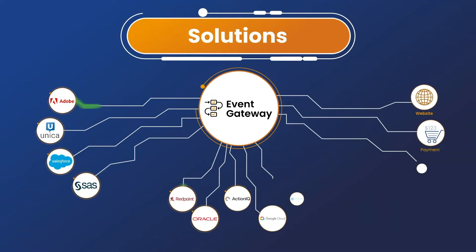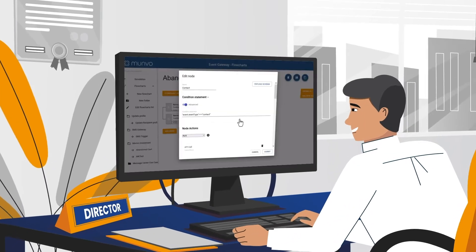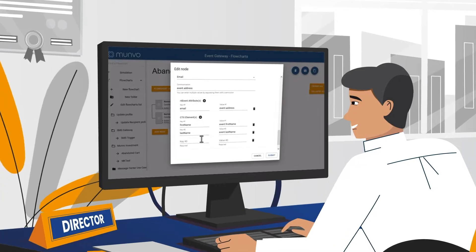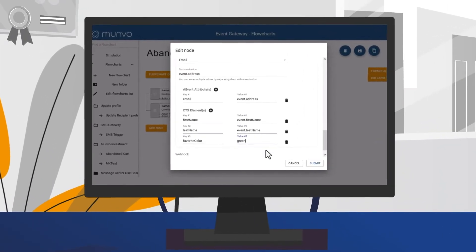Event Gateway — the ultimate solution for seamless integration of marketing automation systems, CDPs, and third-party applications. With our user-friendly flowchart interface, marketers can easily configure integrations to enrich and route real-time events. We do the heavy lifting for integration solutions with our native connectors.